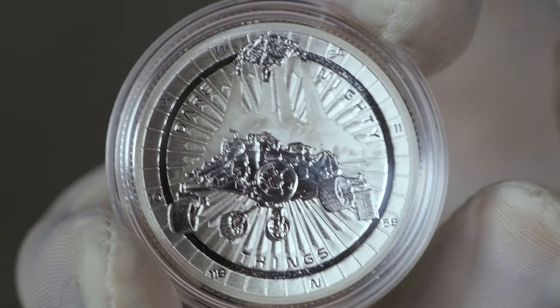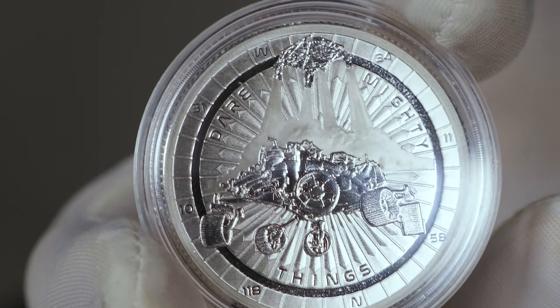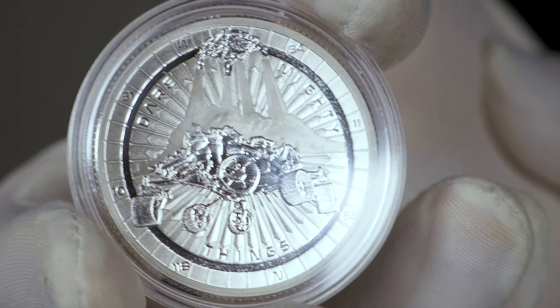Pressburg Mint have been creating some incredible designs recently, and they've absolutely hit the mark with this piece, utilizing that contrast of a frosted background with the mirror finish of the rover itself. It's an absolute winner in my book.